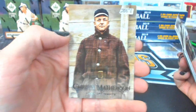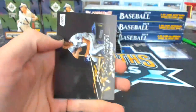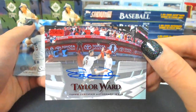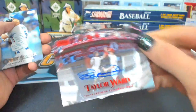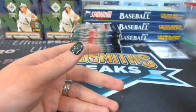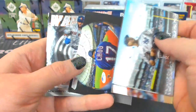Oh, Taylor Ward — number one of 50! It's red. That's so cool. There's that Angels trade. Taylor Ward, one of 50. I love how these are on-card autographs — look at that.